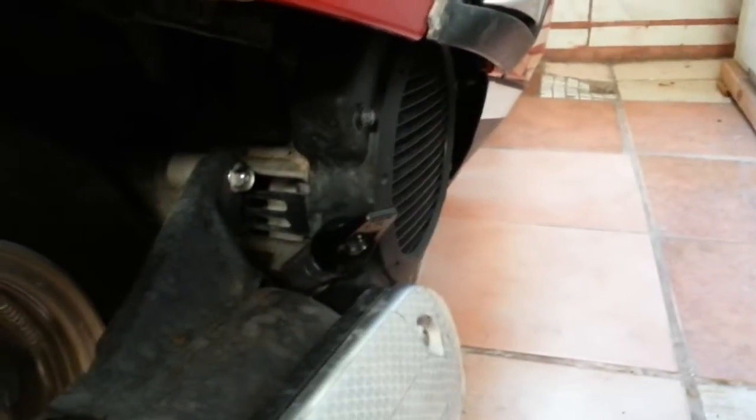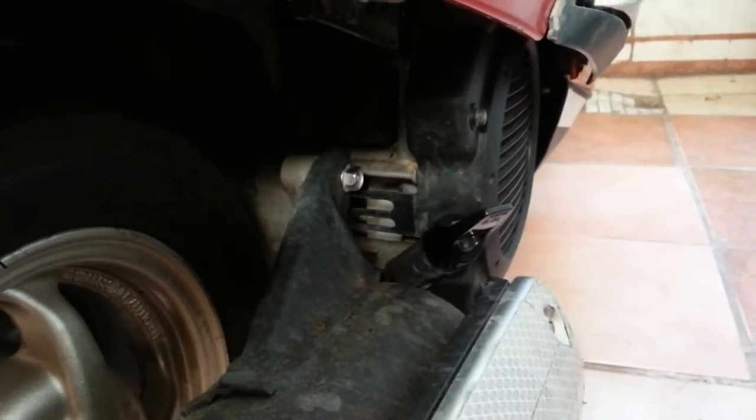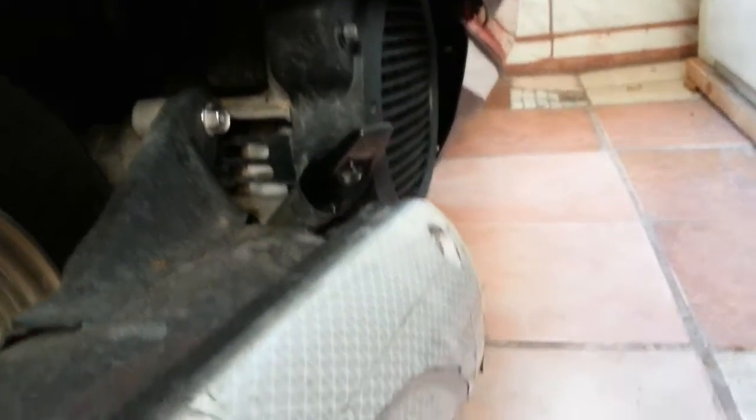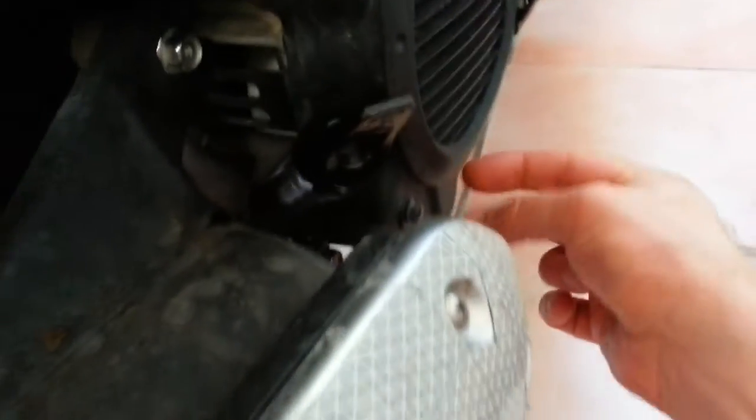I've replaced the coolant twice — first time shortly after purchasing, and the second time just recently. This is the radiator cover. To replace the coolant, you take off three bolts at 8 millimeters, undo the plastic drain plug, open the radiator cap, and let the fluid drain.